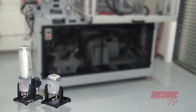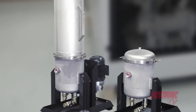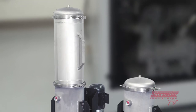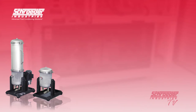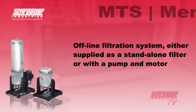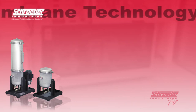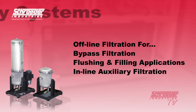The MTS Membrane Technology System from Schroeder Industries is an offline filtration system that features unique membrane elements constructed at stacked discs and where dirt holding capacity is measured in pounds instead of grams, drastically reducing the amount of time required to clean up highly contaminated fluids. With flow rates ranging from 5 to 20 gallons per minute, this allows us to provide an offline filtration system either supplied as a standalone unit or with a pump and motor. Several applications that can benefit include offline filtration for hydraulic systems and test stands, bypass filtration, flushing and filling applications, and in-line auxiliary filtration.